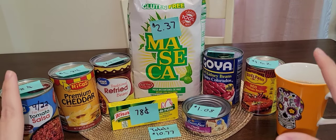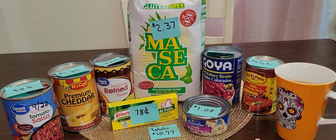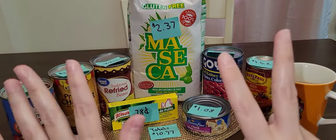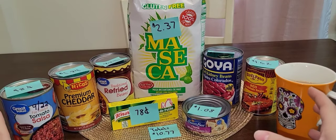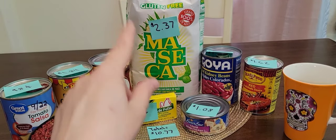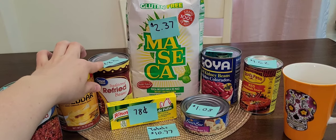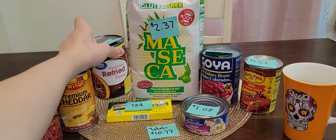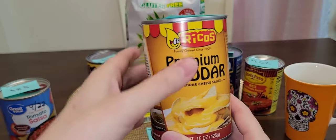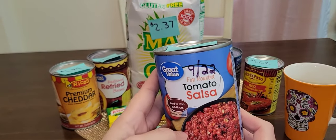What I have here is a few items I picked up at Walmart — everything came from Walmart, all the prices are from Walmart. The first thing is some instant corn masa flour at $2.37. I got a can of Great Value refried beans for $0.88. I got a can of premium cheddar cheese by Rico's for $1.84, and a can of Great Value tomato salsa for $0.98.